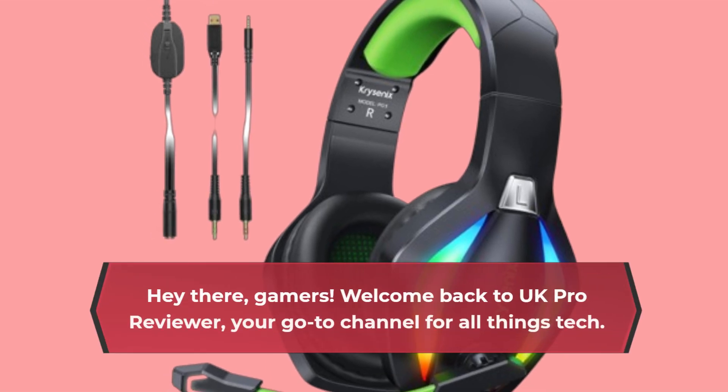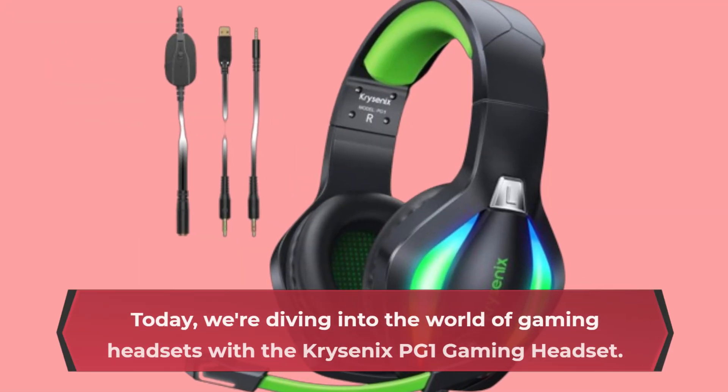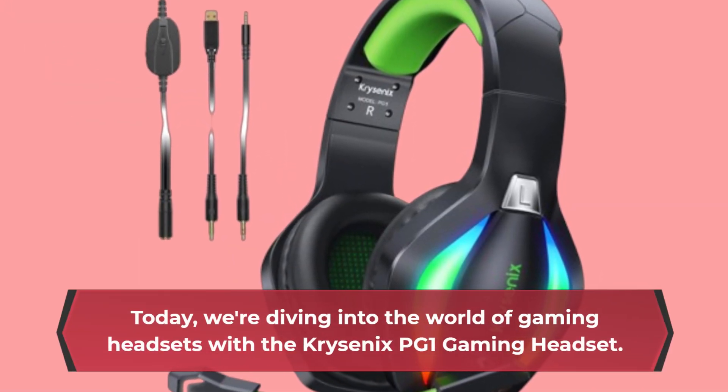Hey there, gamers! Welcome back to UK Pro Reviewer, your go-to channel for all things tech. Today, we're diving into the world of gaming headsets with the Chriscenix PG-1 Gaming Headset.